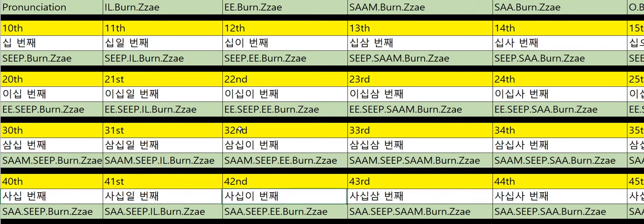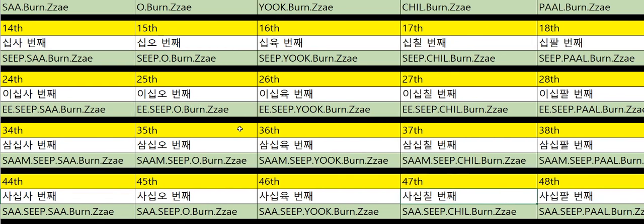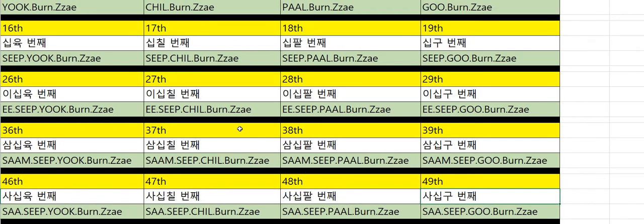Forty-first: 41번째. Forty-second: 42번째. Forty-third: 43번째. Forty-fourth: 44번째. Forty-fifth: 45번째. Forty-sixth: 46번째. Forty-seventh: 47번째. Forty-eighth: 48번째. Forty-ninth: 49번째.